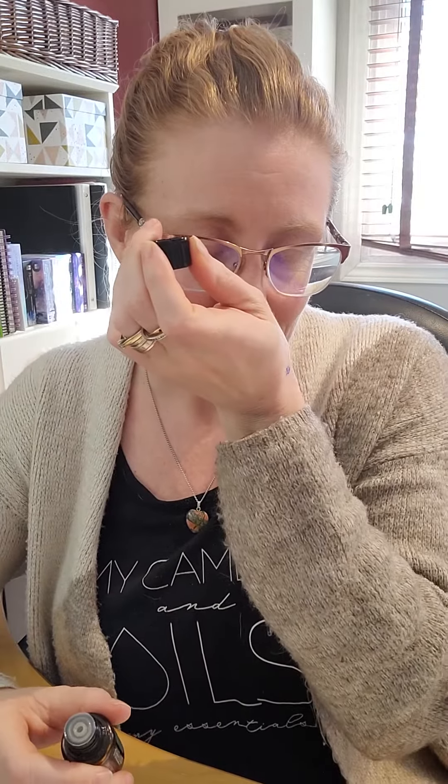I like to put it on my wrists, at the base of my spine, and on my feet. I find it's even more effective when you're applying it topically while also smelling it at the same time, so your senses are all working together, making incredible things happen.